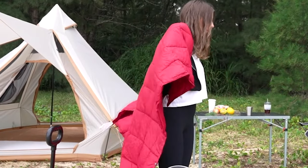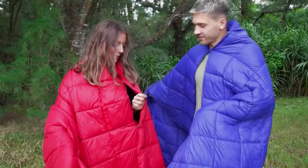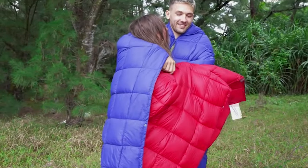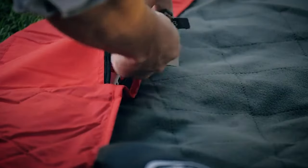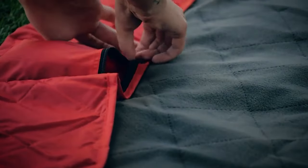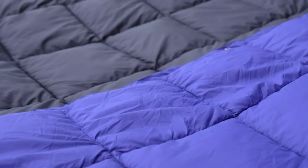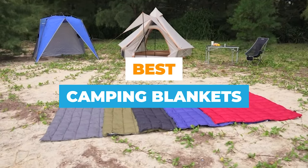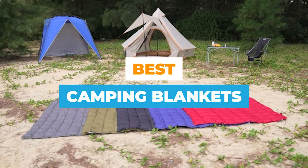Camping in the cold is no fun. Cozy up to a fire with a blanket draped over your shoulders and enjoy the night sky without shivering. But every outdoor adventure requires different gear, so before settling on a camping blanket it's important to keep some factors in mind. Today we will talk about the top 10 camping blankets. Let's go.